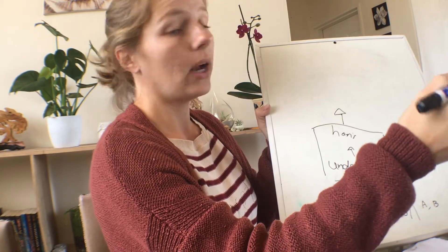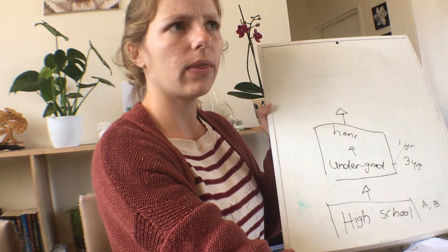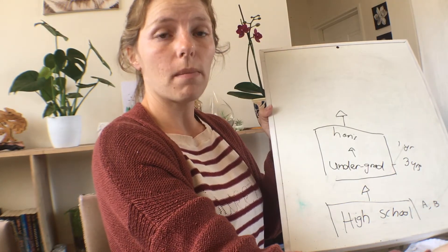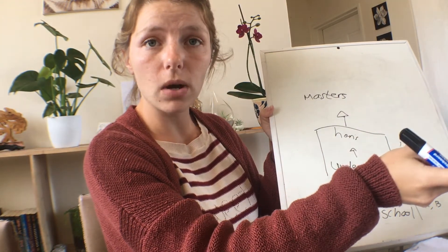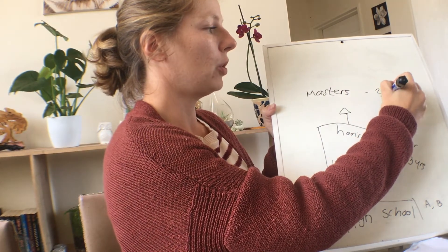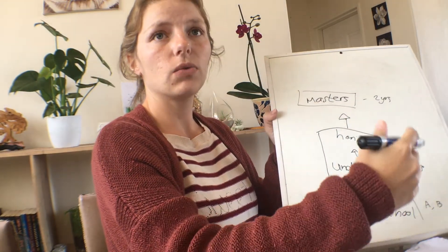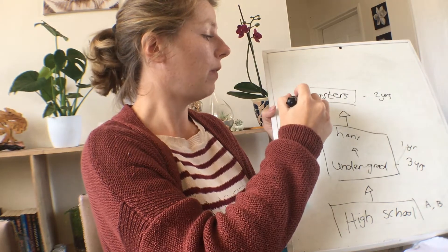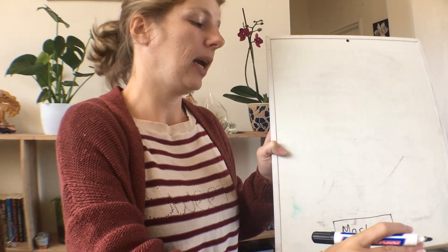After undergrad you move on to something called postgraduate studies — in America this is called grad school. Now you've graduated with your degree and you're furthering your studies. This is different depending on where you are; in the States and Australia you generally don't have to do a masters, but here in South Africa and I think in the UK you generally do. There are two types of masters: a purely research-based masters or a half coursework, half research-based one. It's a minimum of two years, and this is where you get your first real understanding of research, conduct your own research, and start to specialize in a topic.